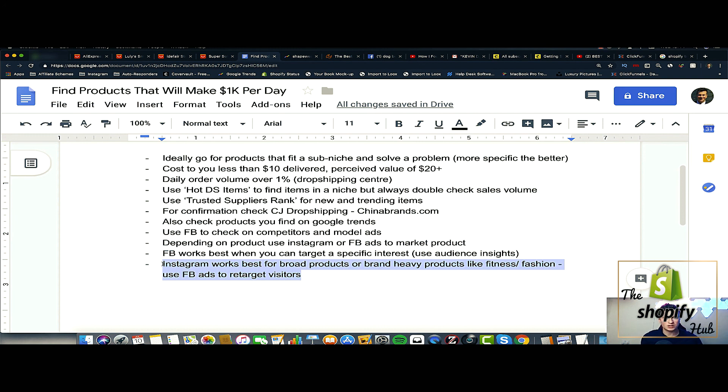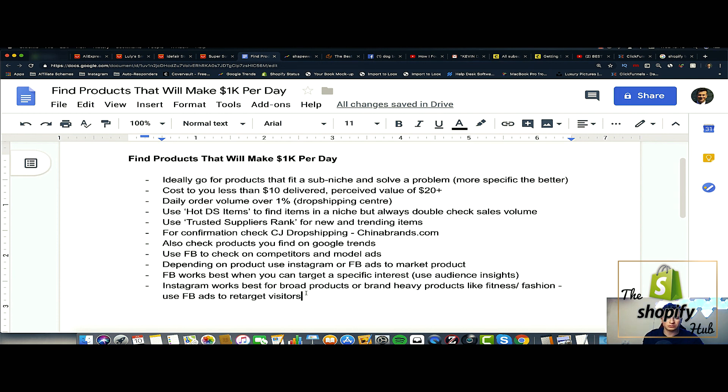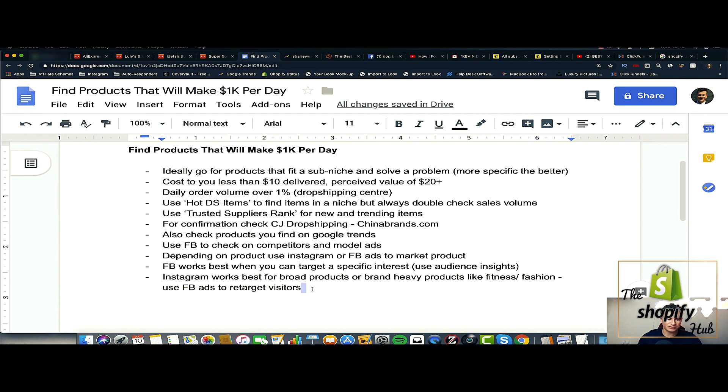Instagram influencers always work well when there's a face behind the brand, because they have an intimate relationship with their followers. This solves the number one problem new businesses face advertising on Facebook — you won't have many followers or likes, so people will be hesitant to spend money with you. But with Instagram influencers, that influencer already has the trust and relationship with their followers. By them endorsing your product, that trust is enough to convince followers to spend their money with you.